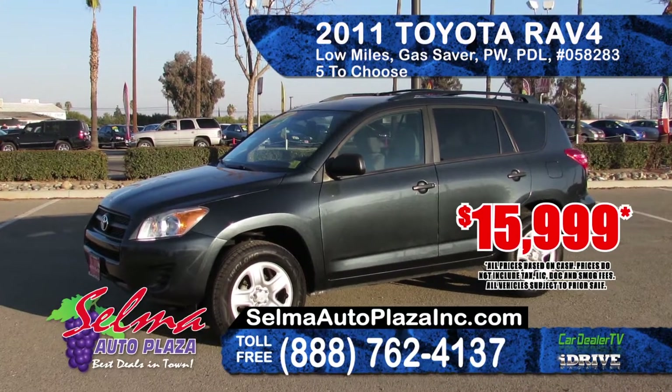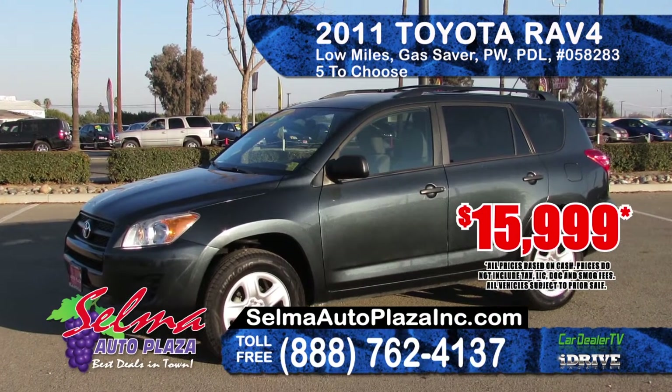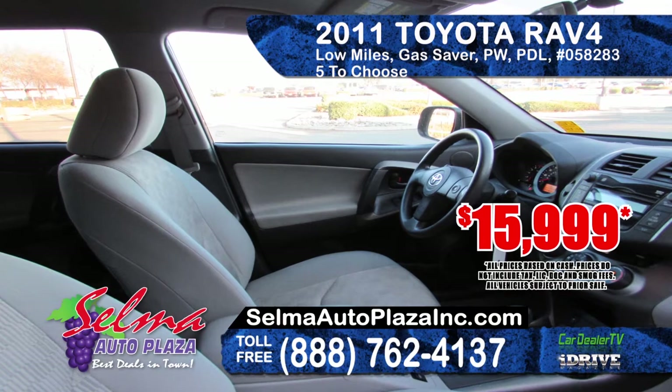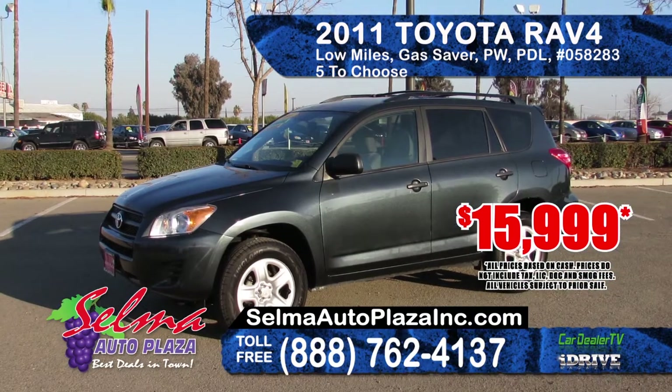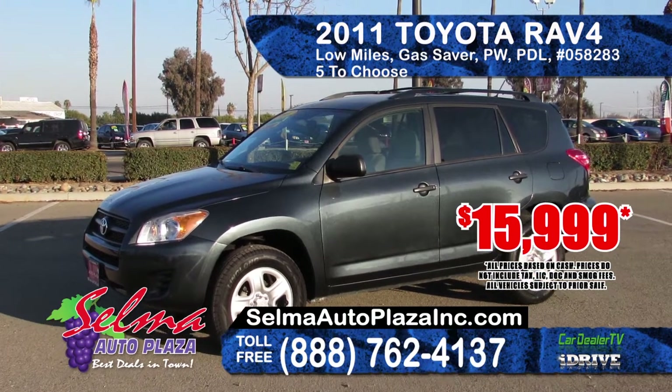From Selma Auto Plaza we've got a 2011 Toyota RAV4. It features low mileage, gas-saver engine, automatic transmission, power windows and door locks, and AM-FM CD. Prices start at $15,999.